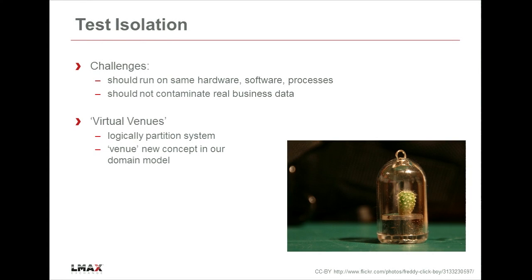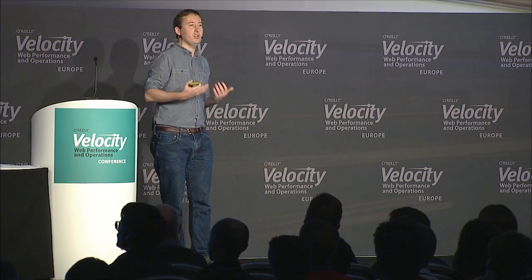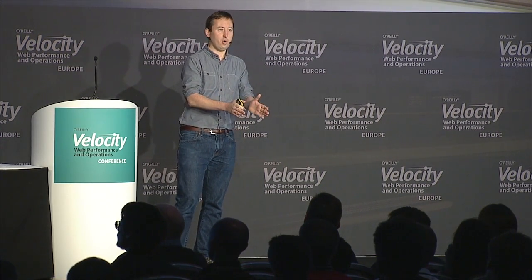One big challenge for us was test isolation. We really, really did not want our test data - our test orders, test trades - polluting the real live business data. Can't have them appearing in market data, can't have them appearing in finance reports, can't have real money transactions flowing around. But at the same time, we really do want to test production - the same hardware, the same software, the same running processes. We didn't want to put special hidden flags in or have toy currencies running in our production system, because that seems dangerous. So we looked at how we could logically partition inside the system at the data model level.